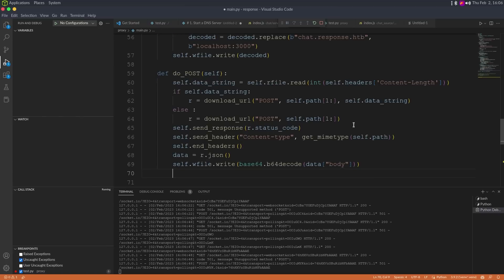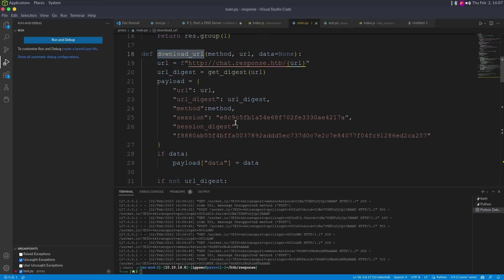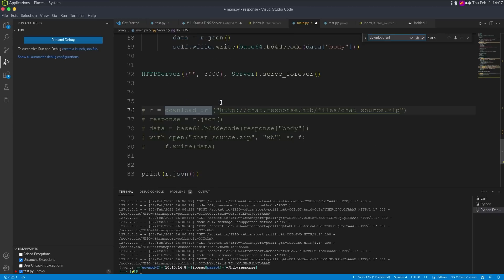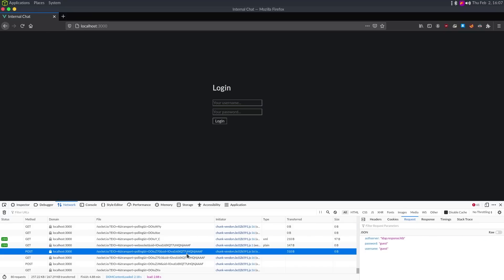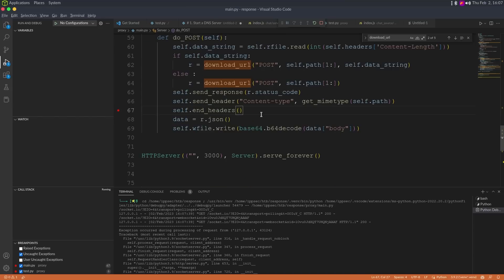Intercepting through Burp and changing the auth server to 10.10.14.8, then forwarding. On our netcat listener, we can see it is making an LDAP request — the user ID is admin, then users, response. So we can either stand up our own LDAP server, or do a nasty hack: since LDAP responds with predetermined bytes saying the request is valid, instead of a full LDAP server I'm just going to send the bytes that indicate the bind was successful.